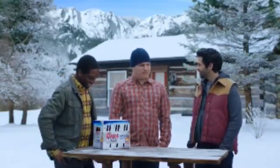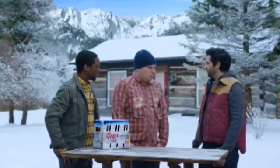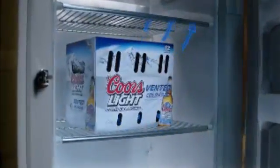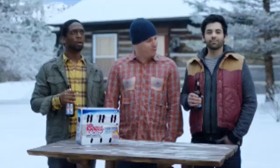Coors Light Vented Cold Case — how does that work? Like this. The new vented cold case from the Coors Light Brewing Company, with vents that lift the cold air in. It's working.